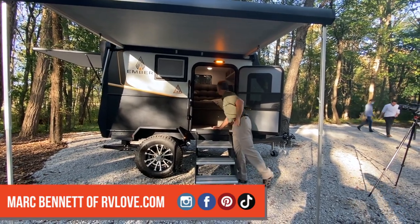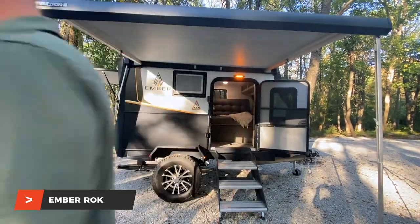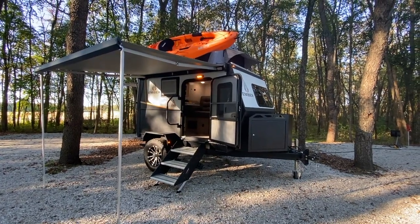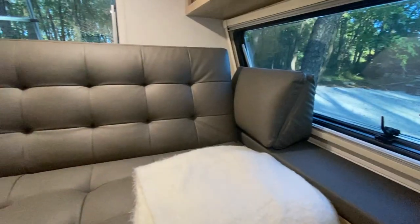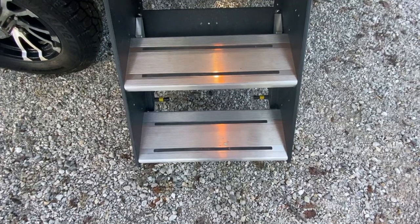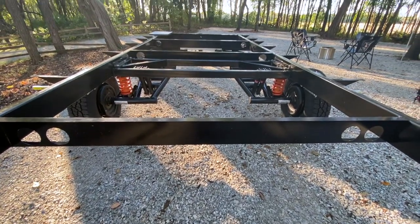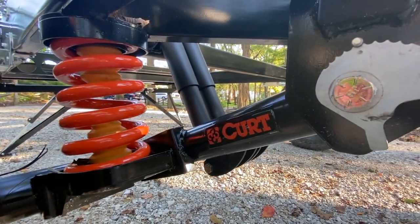This is the Ember Overland Micro Series ROK. It is one of the five finalists for this year's RV of the Year Awards. It has a twin floor plan called the Roll, so the two together are rock and roll. Ember RV is brand new to the RV space, but their team is filled with long-term veterans in the industry. They are really doing some groundbreaking innovations and new ways of thinking about RVs. One of those is the chassis and suspension — we'll have a detailed walkthrough of that with one of the founders later in the video, so stay tuned.